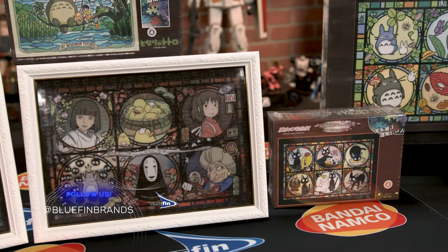It's truly a work of art. So make sure to follow at Bluefin Brands across all social platforms to keep up with everything Bluefin Brands and Studio Ghibli related. And keep on puzzling!